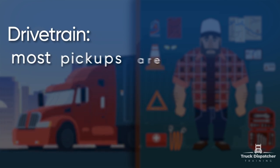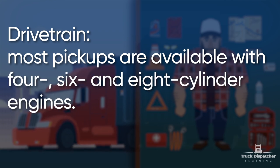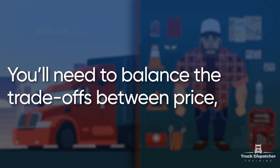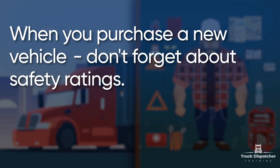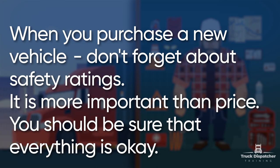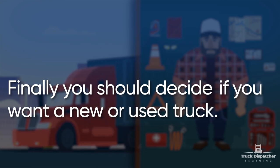Drivetrain: most pickups are available with four, six, and eight cylinder engines. They also come with the choice of two or four wheel drive. You will need to balance the trade-offs between price, horsepower, and fuel economy. When you purchase a new vehicle, don't forget about safety ratings — it is more important than price. You should be sure that everything is okay. Finally, you should decide if you want a new or used truck.